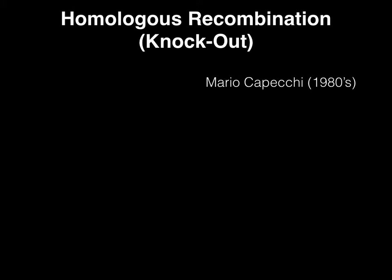Transgenic mice were first developed by Mario Capecchi in the 1980s. Dr. Capecchi invented a method to change or remove a gene within a mouse genome by hijacking the cell's own homologous recombination. This repurposing of the host cell's processes earned him a Nobel Prize in 2007.